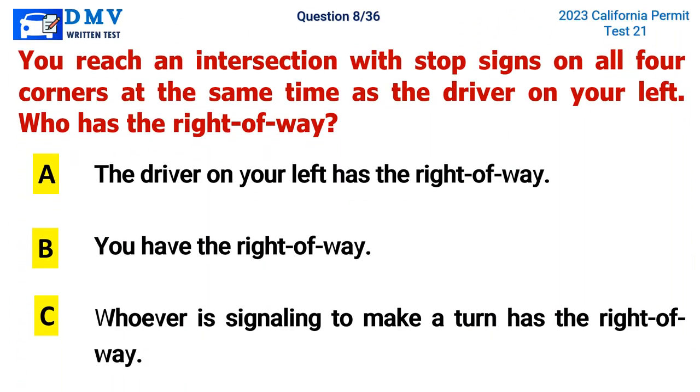Question 8. You reach an intersection with stop signs on all four corners at the same time as the driver on your left. Who has the right of way? A. The driver on your left has the right of way, B. You have the right of way, C. Whoever is signaling to make a turn has the right of way. The correct answer is B. You have the right of way.